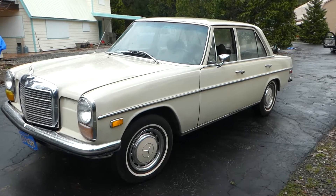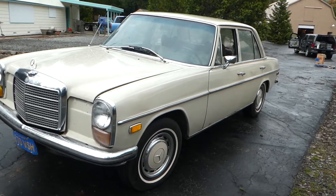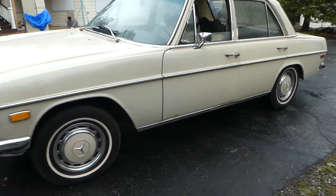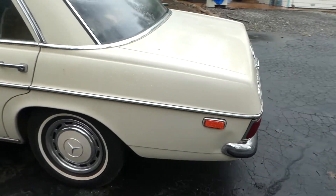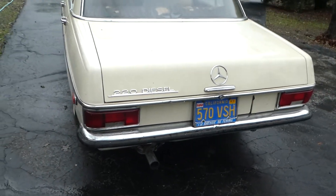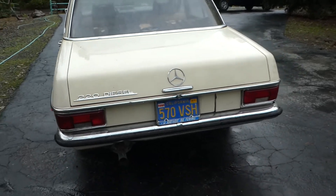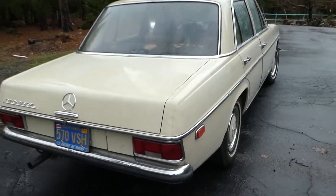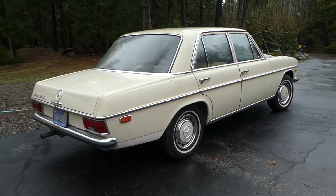Hi, this is Robert with NorCal Online Options and I've got a 1969 Mercedes 220 Diesel. I just put a new battery in it and it's a one-owner car and the lady took extremely good care of it over the years.